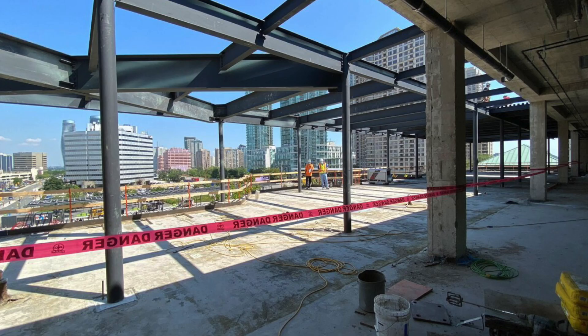Another key feature of the renovation is the addition of new technology. The library will be equipped with state-of-the-art computers and other digital resources, as well as Wi-Fi and other connectivity options, making it easy for patrons to access the information they need. Additionally, new meeting rooms will be equipped with modern audio-visual equipment, making them ideal for presentations, conferences, and other events.